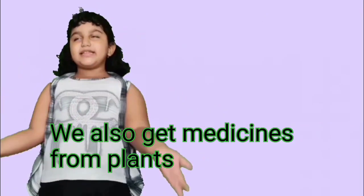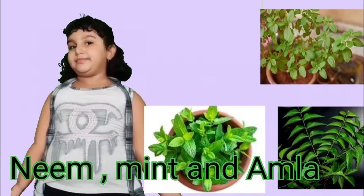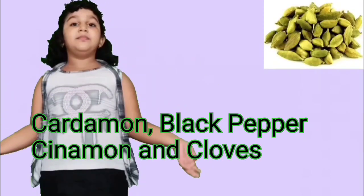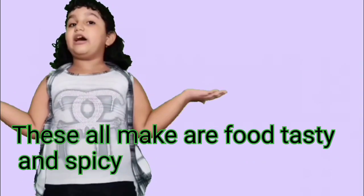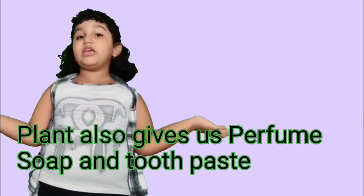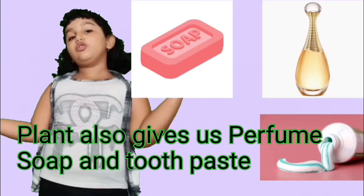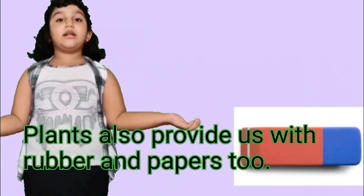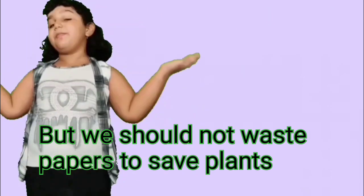We also get medicine from plants. Tulsi, neem, wheat and amla are medicinal plants. Plants also give spices such as cardamom, black pepper, cinnamon and cloves — these all make our food tasty and spicy. Plants also give us perfume, soap and toothpaste. Plants also provide us with rubber and paper too, but we should not waste paper to save plants.